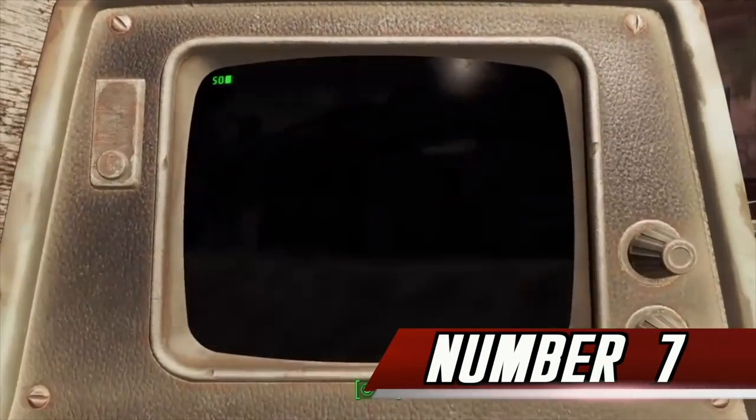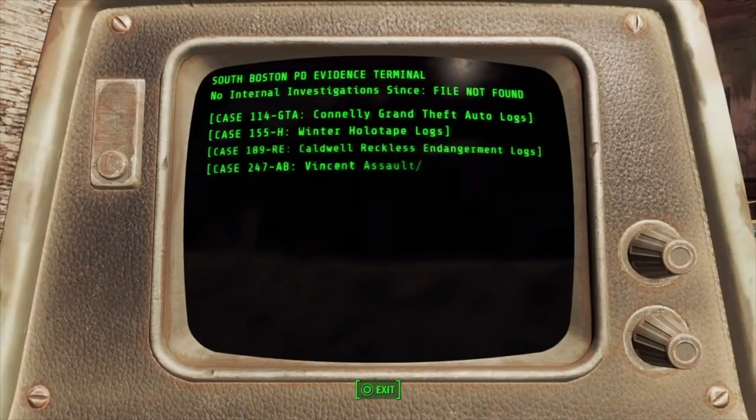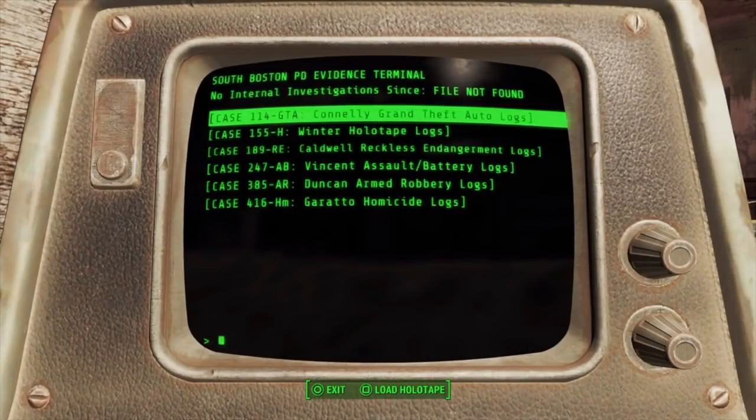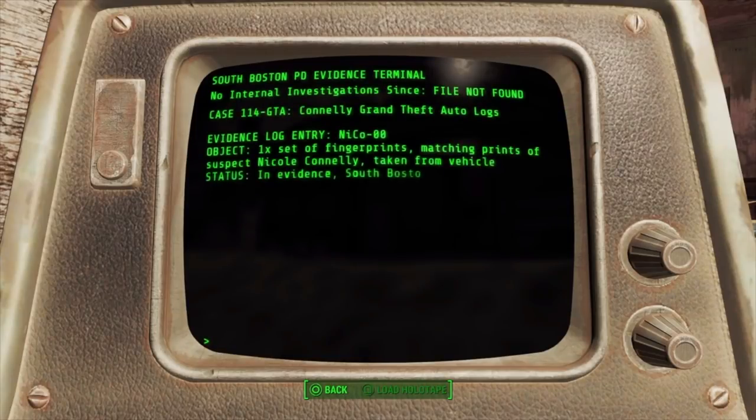Number 7. On an evidence terminal found inside the South Boston Police Department, there is a suspect file for a Nicole Connolly who is charged with Grand Theft Auto. In the evidence crime logs, her name is shortened to Nico. This is a reference to Nico Bellic, the protagonist and playable character in Rockstar's Grand Theft Auto 4.